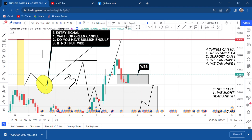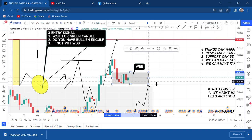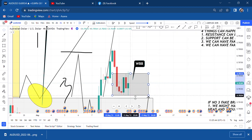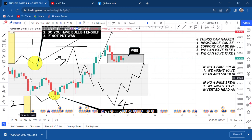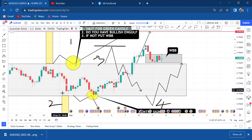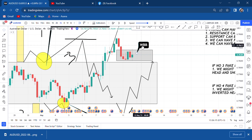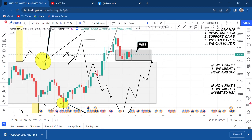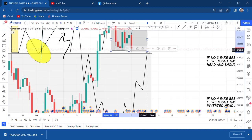If WBB happens, we can now target all the way to take profit. But the market did not break the WBB box. We adjust our box and wait for the market to break it — it doesn't break at the downside either. Because number three is coming into play, we might have a head and shoulder pattern. This is all the shoulder, this is the neckline, and this extended head is our fake breakout.